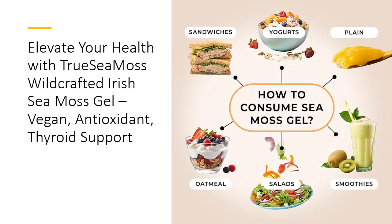True Sea Moss Gel is a powerhouse of nutrients, containing 92 of the 102 minerals essential for the human body. Rich in magnesium, zinc, iron, and phosphorus, it not only supports your immune system, but also helps detoxify and cleanse your body.